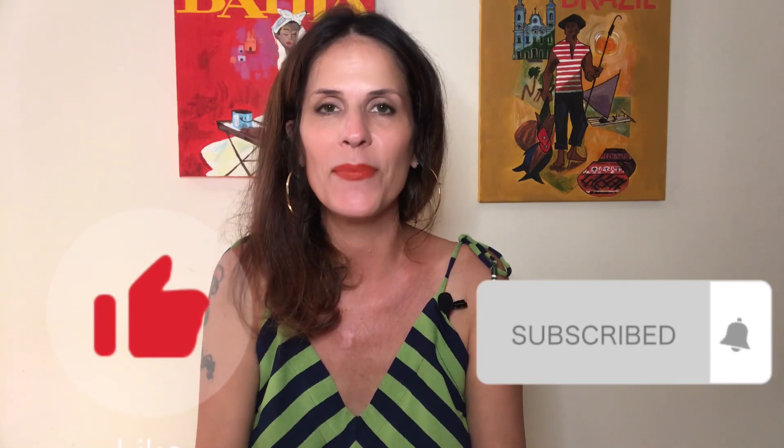Hey, everybody. I hope you found that helpful. And that's it — thank you so much for tuning in. Don't forget to like and subscribe, and I'll see you next time. Bye! Beijos!